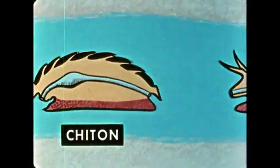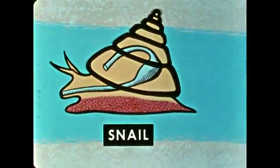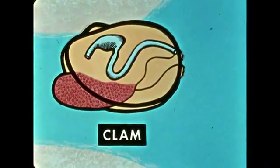Through millenniums of time, the general body form of the mollusc has been adapted to many specialized and very different ways of life. In this film, we select species of molluscs to exemplify adaptive radiation.